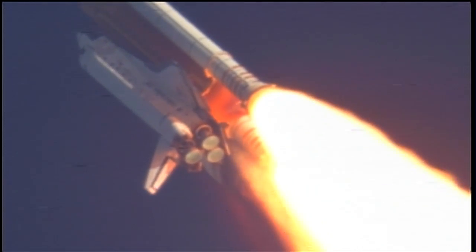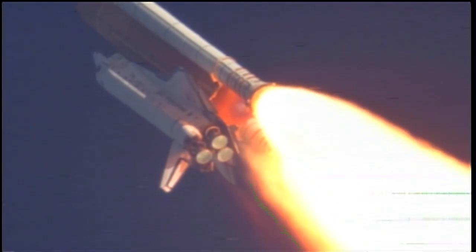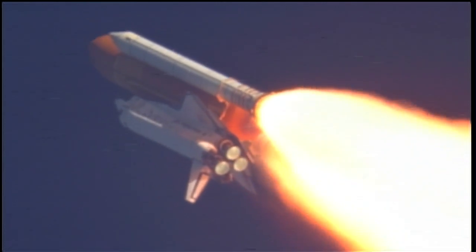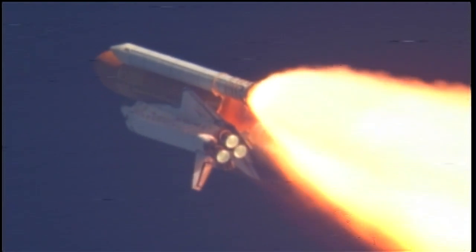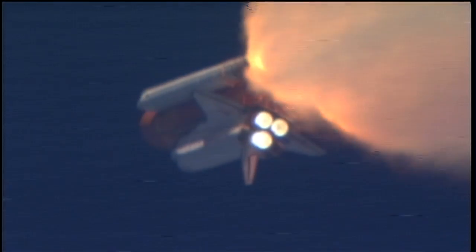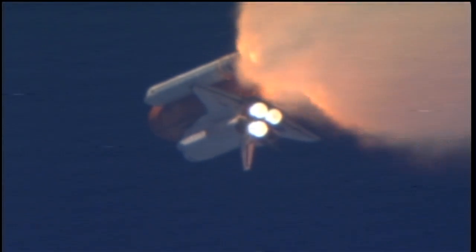Discovery, Houston, you are go at throttle up. Commander Steve Lindsey acknowledging the call from Capcom Charlie Hobaugh as Discovery's three main engines throttle back up. Lindsey is joined on the flight deck by pilot Eric Boe, Mission Specialist Al Drew, Nicole Stott, Mike Barrett, and Steve Bowen. Discovery's three main engines are burning fuel at a rate that would drain an average swimming pool in about 25 seconds. The engines, combined with the solid rocket boosters, produce more than seven million pounds of thrust.